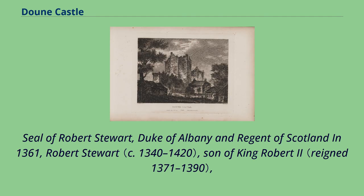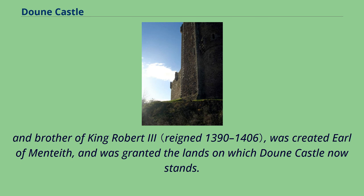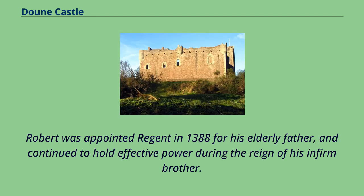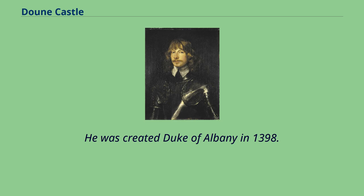Robert Stuart, son of King Robert II and brother of King Robert III, was created Earl of Menteith, and was granted the lands on which Doune Castle now stands. Building may have started any time after this, and the castle was at least partially complete in 1381, when a charter was sealed here. Robert was appointed regent in 1388 for his elderly father, and continued to hold effective power during the reign of his infirm brother. He was created Duke of Albany in 1398.